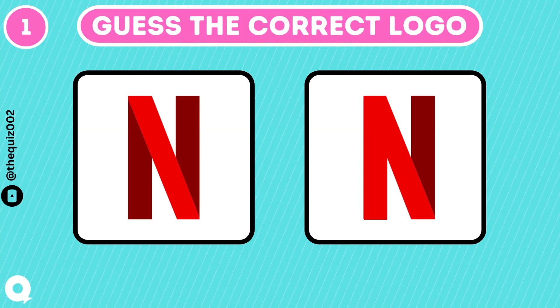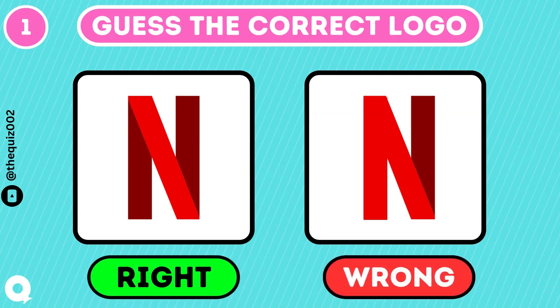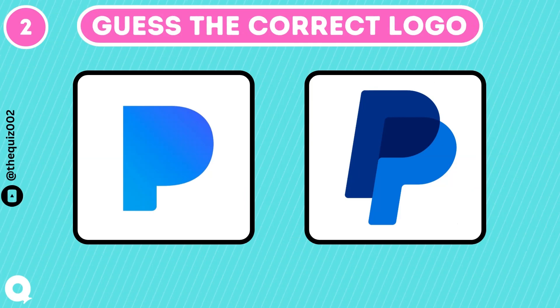Can you guess the correct logo of Netflix? I'm sure you got it right. Let's see how much you know about PayPal.